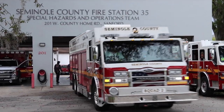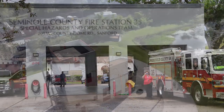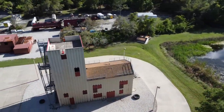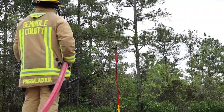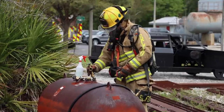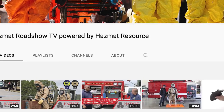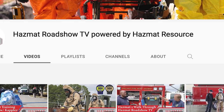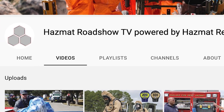That wraps up the first part of our visit with Station 35 and the Squad 2 tour. Next we visit the training facility with new firefighters for propane flare training. Thanks for watching — be sure to get in touch and let us know what you'd like to see on future Hazmat Roadshow TV segments as we travel throughout North America. Like and subscribe so we can continue to help hazmat teams and first responders every day. See you on scene with Hazmat Roadshow TV.